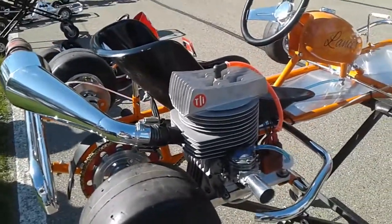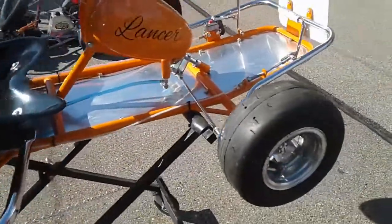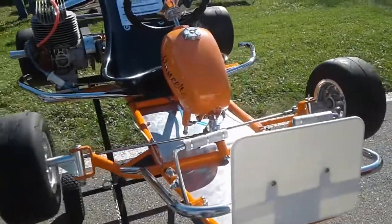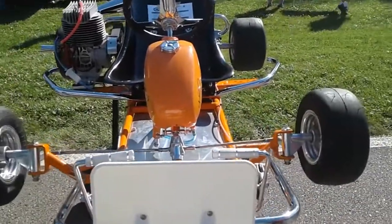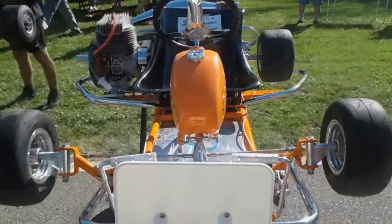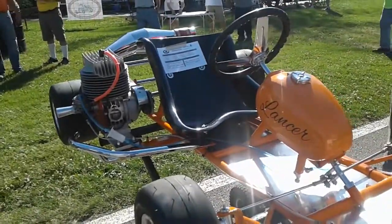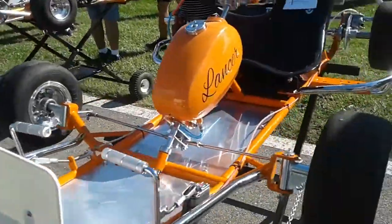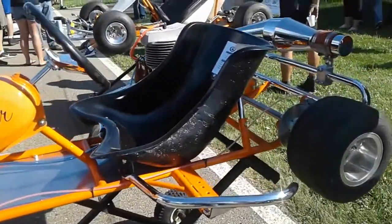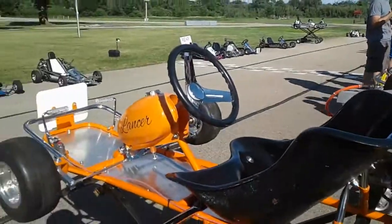1974 Myers Lancer — I had one of these when I was about seven or eight years old. That's beautiful, Kurt. The peanut tank — I had one with a peanut tank on it. I had that same tank on there when I was a kid.